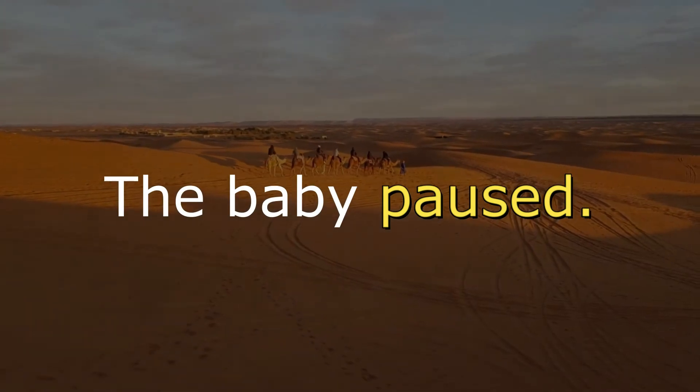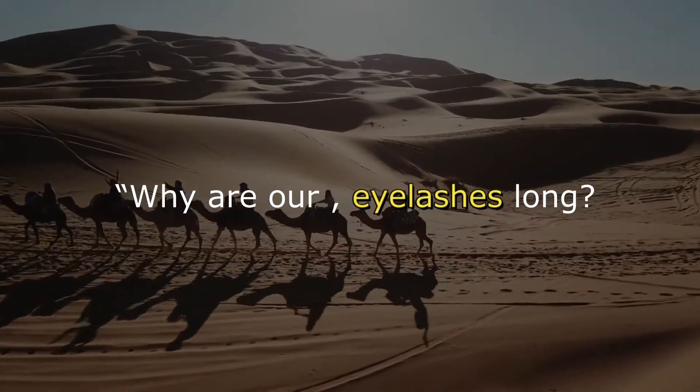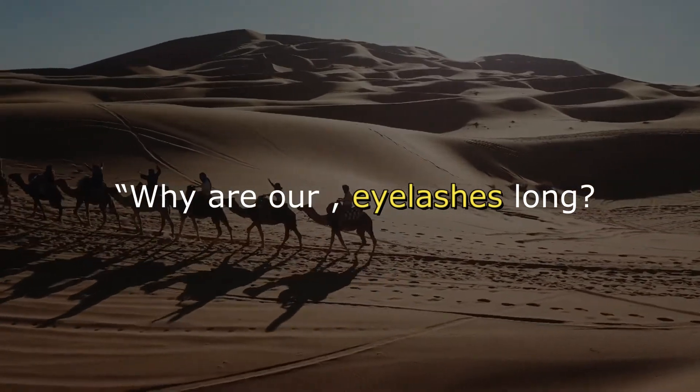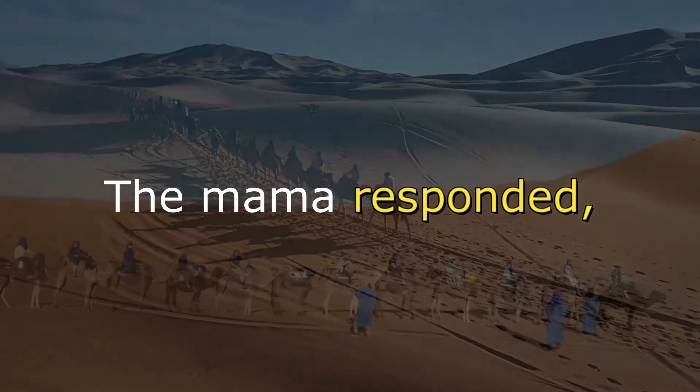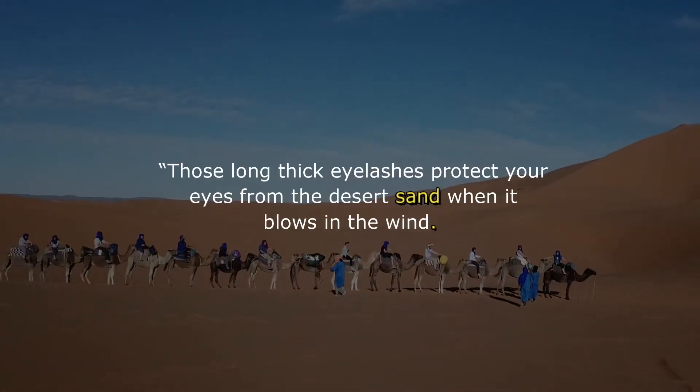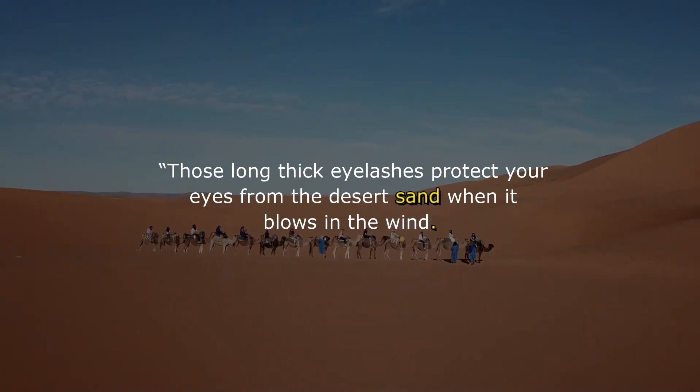The baby paused, then asked, "Why are our eyelashes long? Sometimes they get in my way." The mama responded, "Those long thick eyelashes protect your eyes from the desert sand when it blows in the wind."